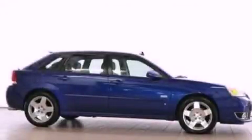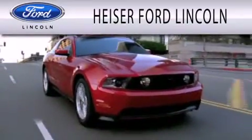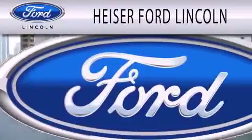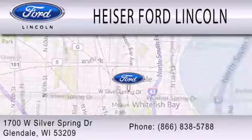Call or visit us right now and arrange your test drive today. Heiser Ford Lincoln is dedicated to doing everything possible to ensure that the experience you have selecting your next vehicle is as pleasant as possible. We are located at 1700 West Silver Spring Drive in Glendale.